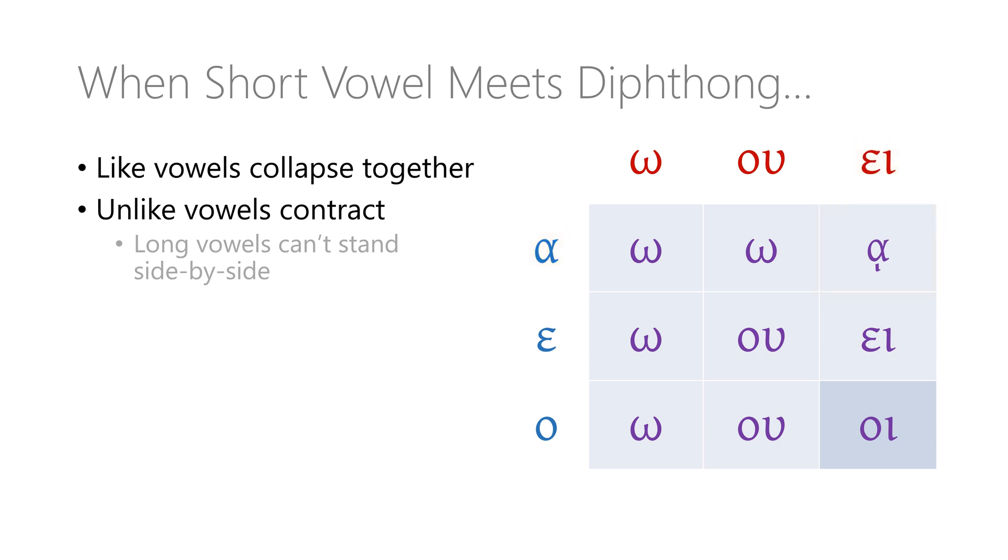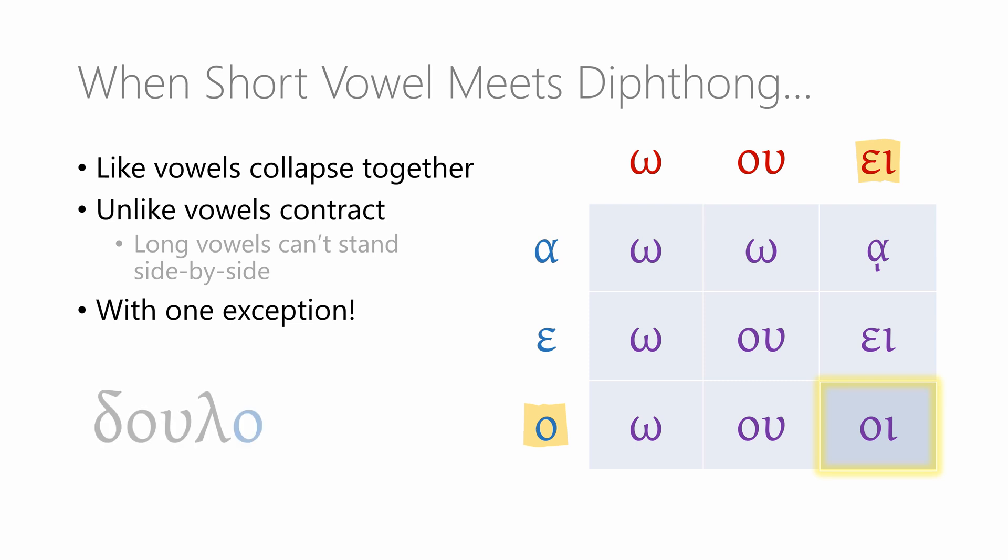So this second chart isn't too difficult to remember. A long omega will just absorb short stem vowels. When a diphthong is involved, look at the stem vowel and the first vowel of that diphthong: like vowels will just collapse together, while different vowels will contract. Then you may need to deal with the remaining long vowel at the end of the diphthong, either by dropping an upsilon or by reducing the iota to a subscript. If you find the rules helpful, great; if you find it simpler just to memorize the chart, that's perfectly fine too. Just note that there is one exception: when an omicron meets the epsilon-iota diphthong, the result is the new diphthong OI — omicron-iota — so the third-person singular form of DULA is DULOI — she is enslaving.